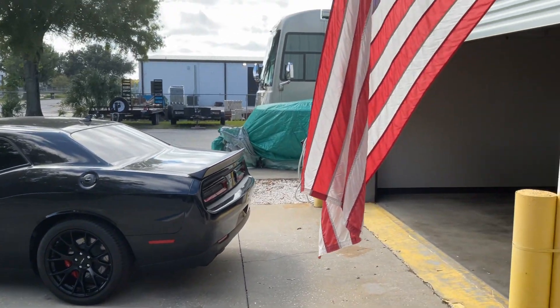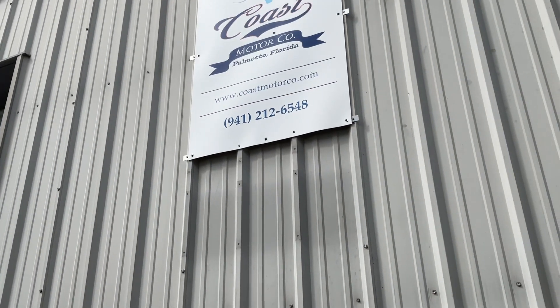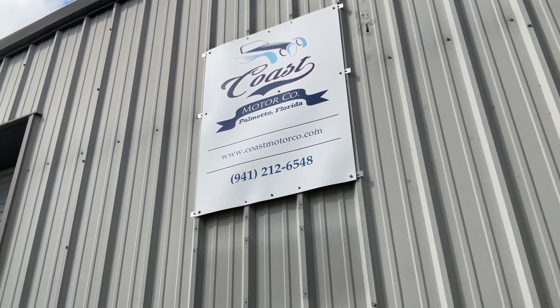And only in America. Thanks for watching, guys.